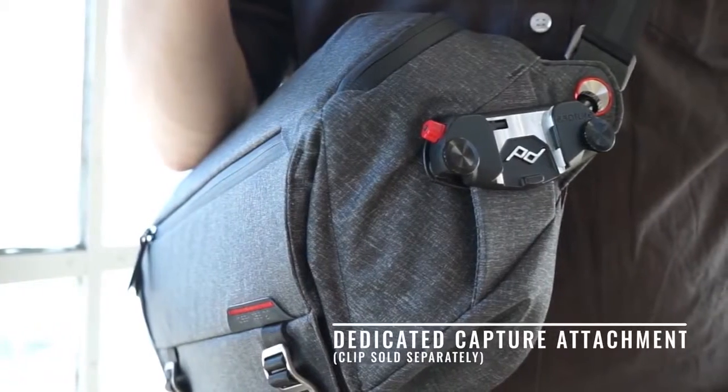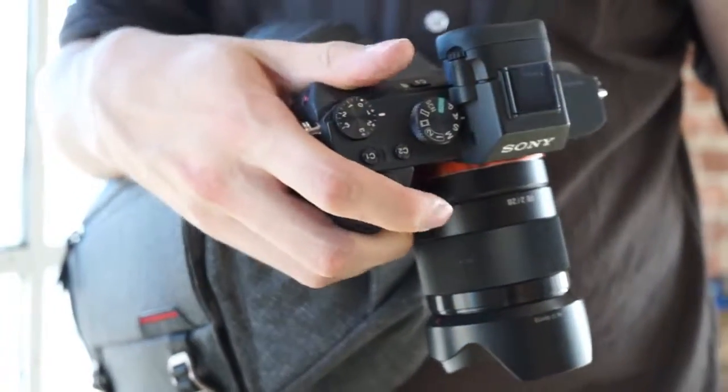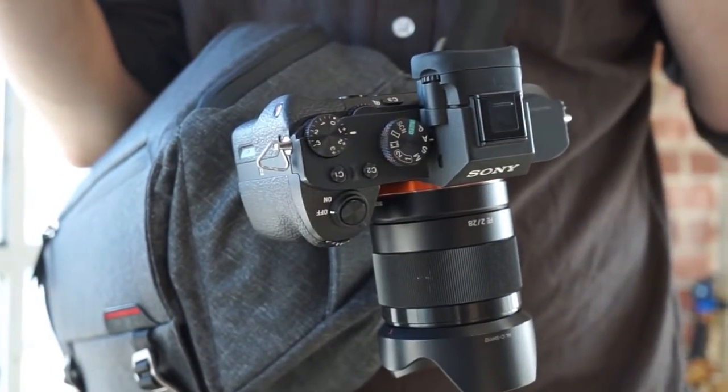Carrying a camera? Attach capture to one of the dedicated clamping points for lightning fast external access.